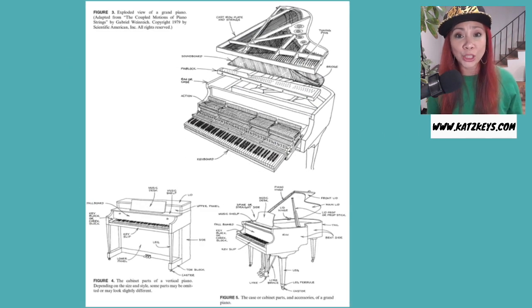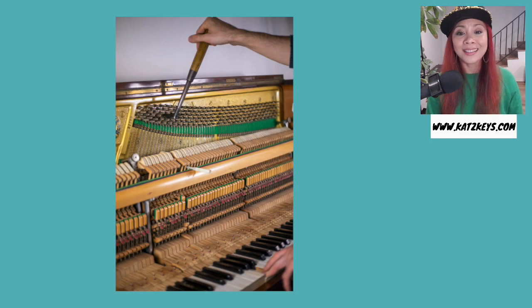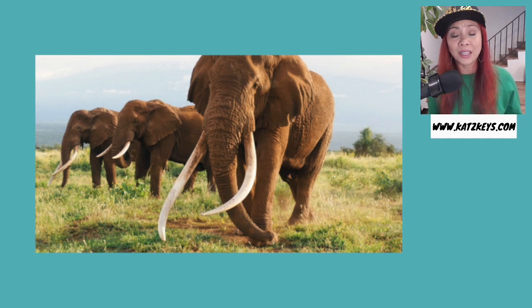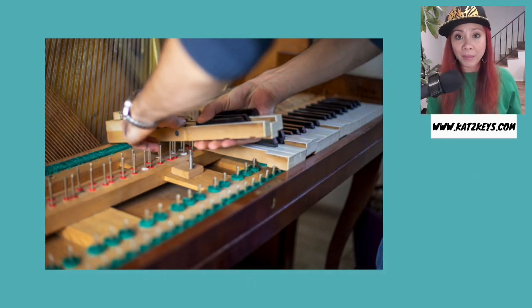The piano is an incredibly intricate instrument. It has over 12,000 parts, and 10,000 of which are moving parts. There are 230 strings needed for a piano to make its full range of sound. Up until the 1950s, the piano keys were actually made from elephant tusks. But today, in order to protect and preserve the elephants, most piano keys are made from plastic.